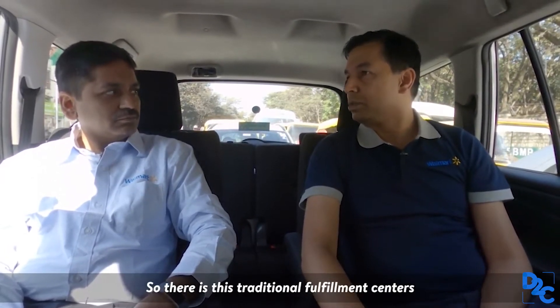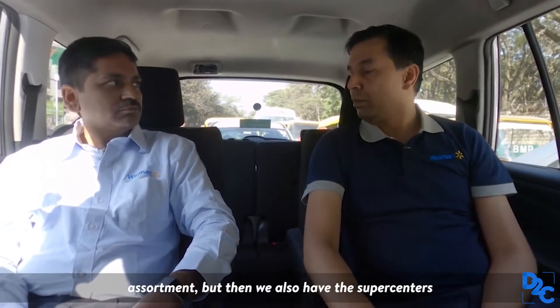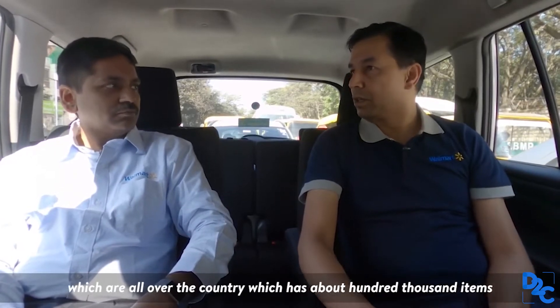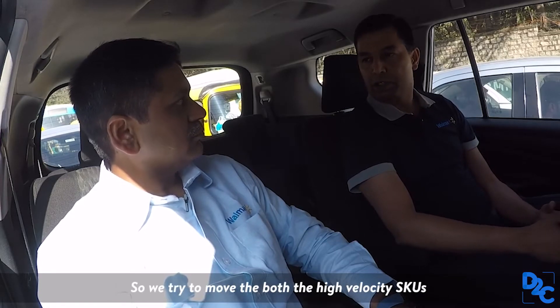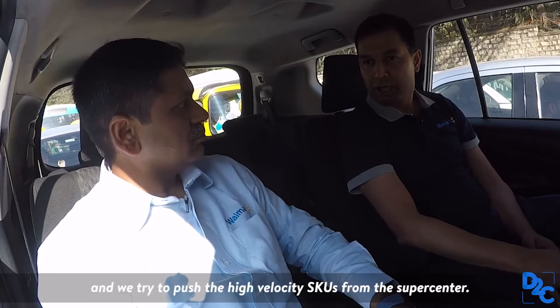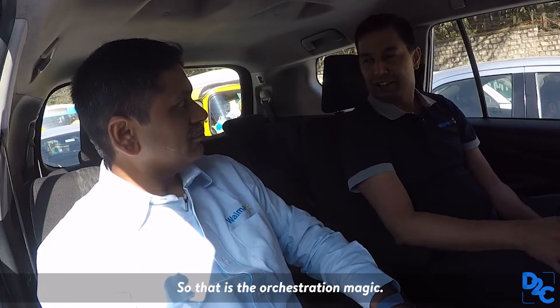There are traditional fulfillment centers, which are dedicated warehouses where we keep all the assortment. But we also have super centers all over the country, which carry about 100,000 items that people buy day in and day out. We try to move both high-velocity and low-velocity SKUs from the fulfillment center, and push the high-velocity SKUs from the super center. That is the omnichannel fulfillment magic.